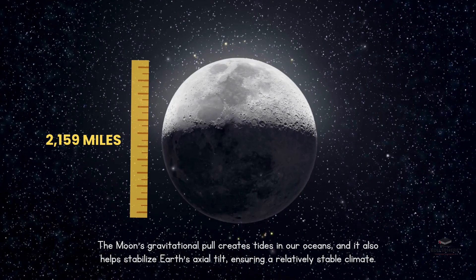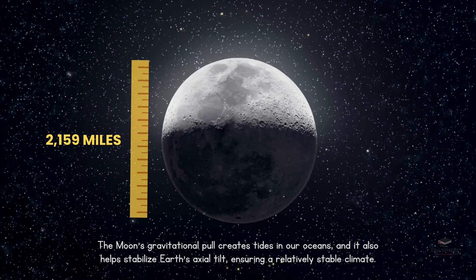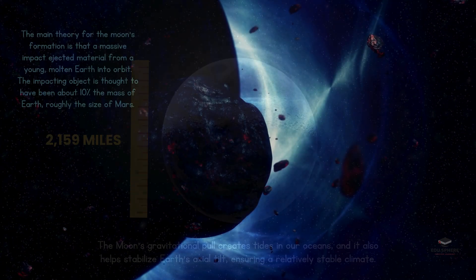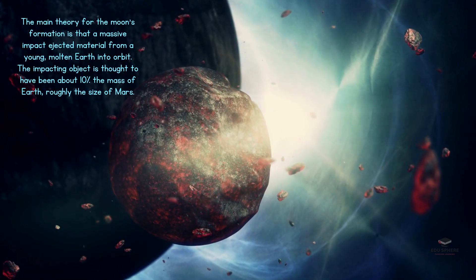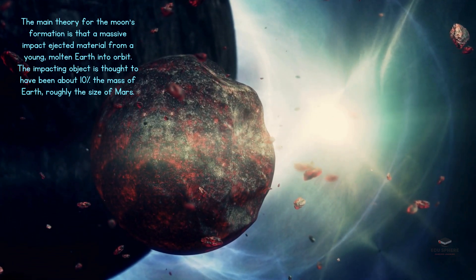Interestingly, Earth is unique in our solar system for having just one Moon. Mercury and Venus have none at all, while other planets boast two or more. So, where did our Moon come from? The prevailing theory is that early in Earth's history, when it was still molten, a massive object about the size of Mars slammed into it. This colossal impact blasted a huge amount of material into space, which eventually joined together to form the Moon.